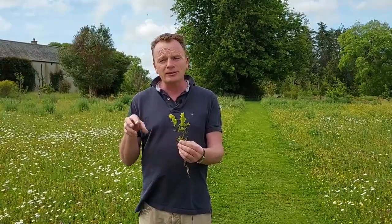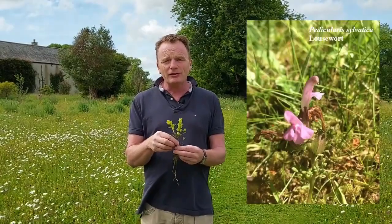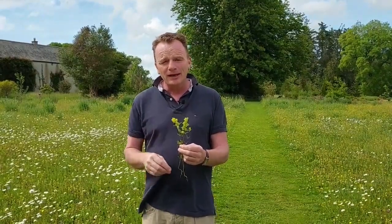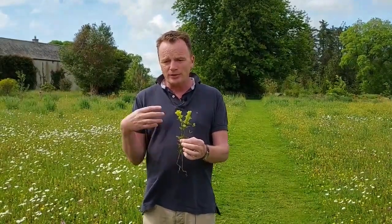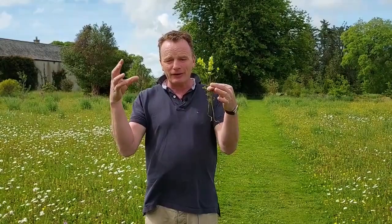Eyebright is also a hemiparasite — it manages to reduce the vigour of the grasses. The third hemiparasite, which grows in the meadows as you come in the main estate gates rather than in front of Kilmacurra house, is lousewort — Pedicularis sylvatica — an Irish native that grows right across the island. It flowers quite early in the year with a rosy purple flower and is fairly low growing. What lousewort does is latch its roots onto the roots of vigorous grasses, and you can clearly see where clumps of lousewort grow that the vigour of the grass declines dramatically. These are the plants that began the process of re-establishing this wonderful meadow.